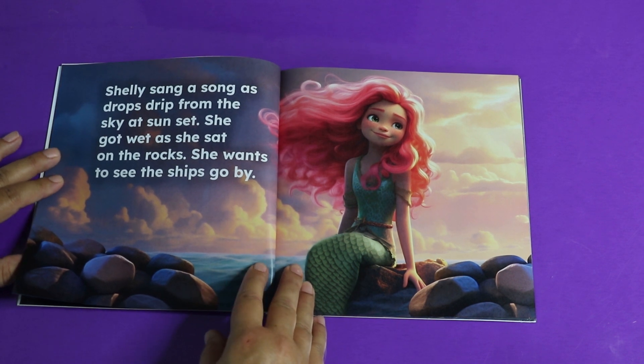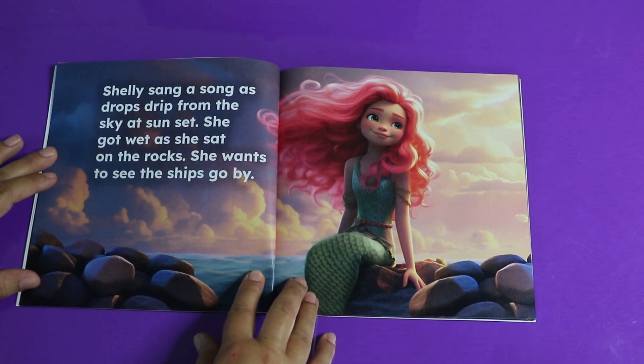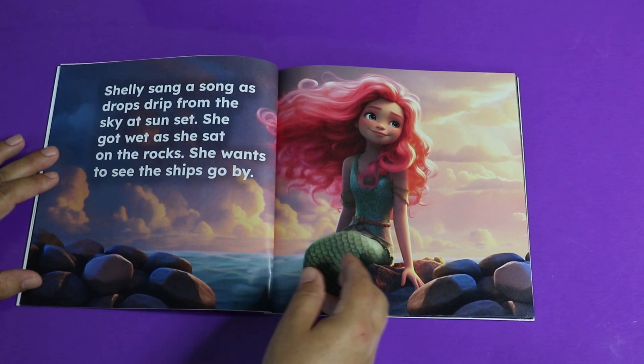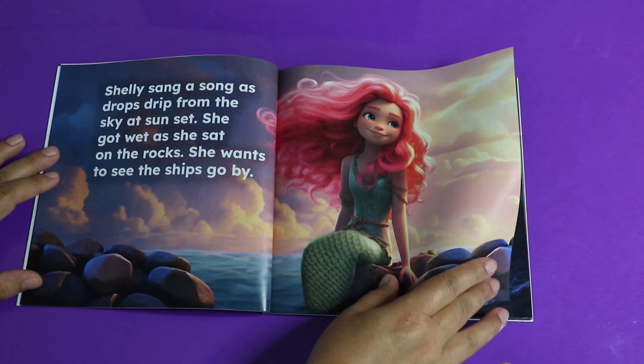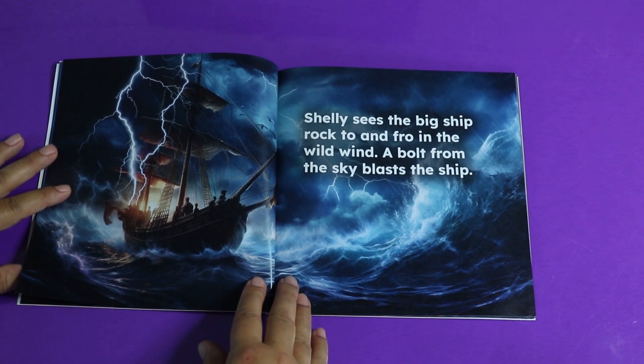This is the point where you could actually read by yourself. Shelly sang a song as drops dripped from the sky at sunset. She got wet as she sat on the rocks. She wants to see the ships go by — she's sitting there in the sunset, just looking off at the ships. And then what happens?